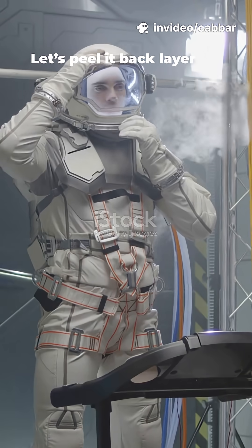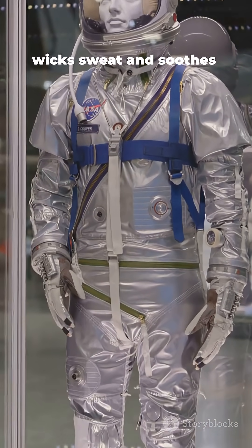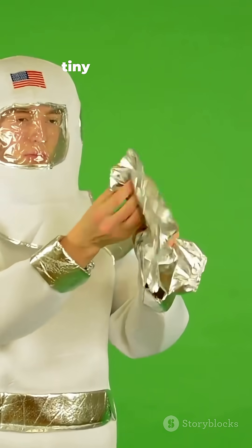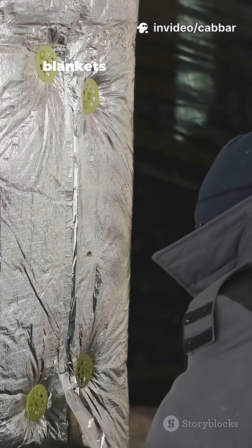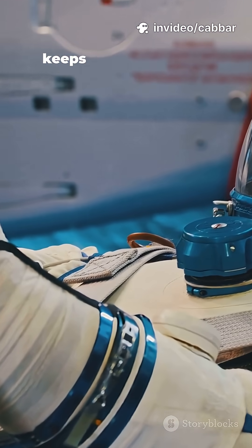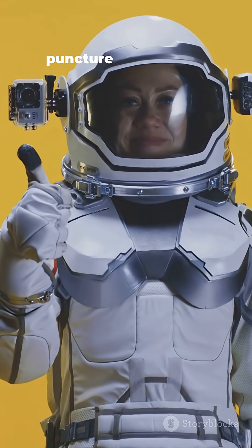Let's peel it back layer by layer. Layer 1: comfort inner liner wicks sweat and soothes skin. Layer 2: thermal micrometeoroid garment catches tiny space debris. Layers 3-5: insulation blankets trap heat and stabilize temperature. Layer 6: restraint layer keeps the suit's shape against pressure. Layer 7: added thermal and puncture protection — redundancy.